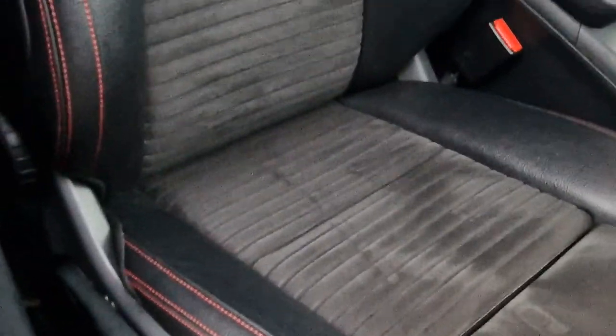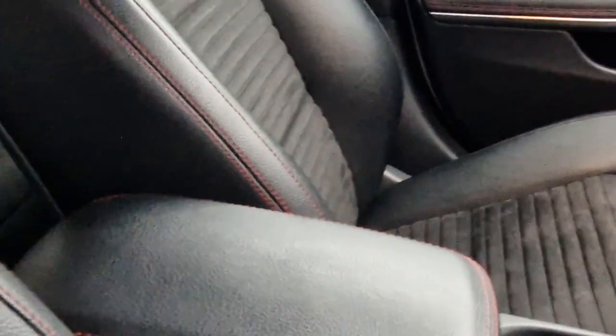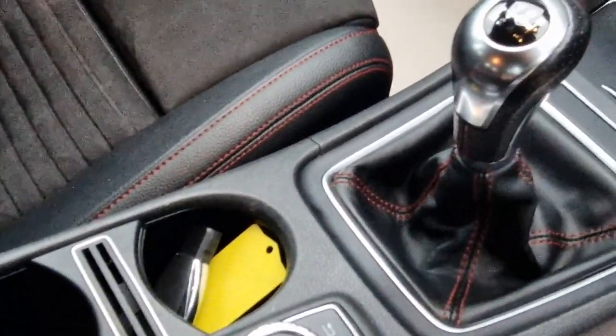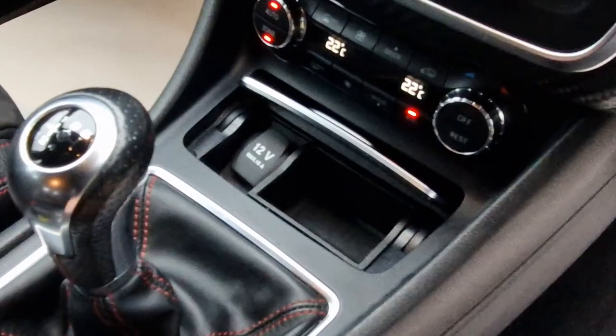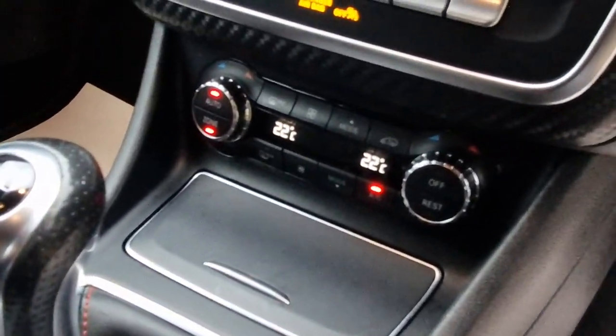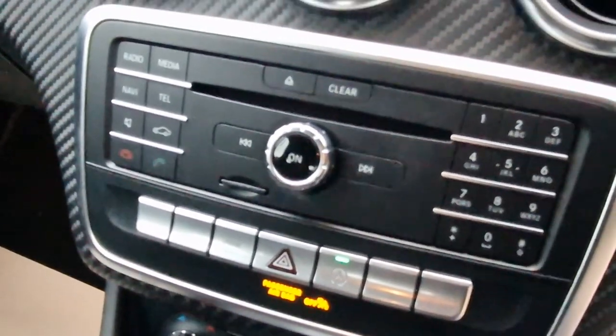Look at the interior here — look at the bolster. Absolutely immaculate. It really is presented in very, very good condition. Having a look inside the armrest, there's plenty of storage space in there. You do have a USB connection, twin cup holder, and a six-speed manual gearbox. Inside the old ashtray area, you do have the 12-volt connection. Twin climate control, air conditioning, dynamic select, and auto stop-start.